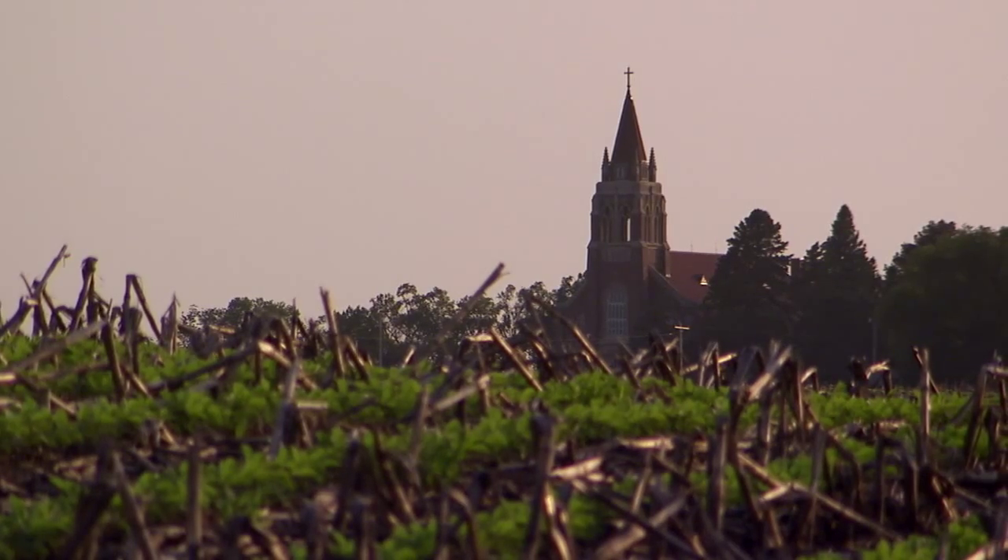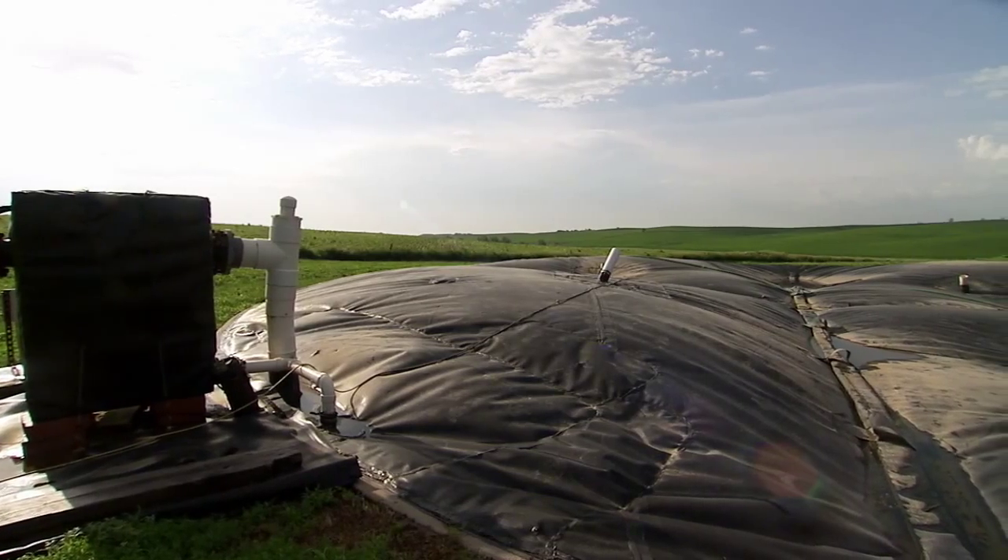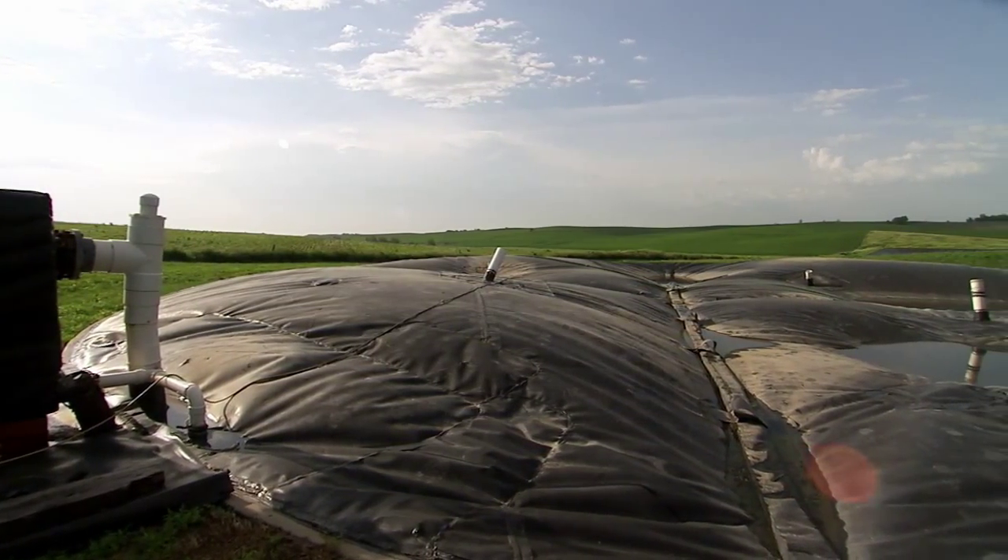Nebraska Public Power District and the Nebraska Department of Environmental Quality had a presentation on anaerobic digesters. From that I learned that all the manure that goes through this digester comes out odorless. To make livestock neighbor friendly and to get rid of odor — that is big.